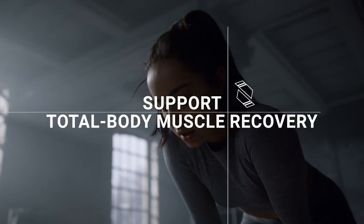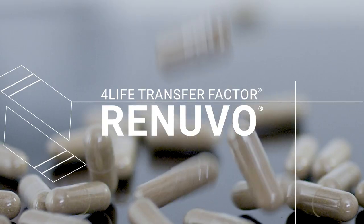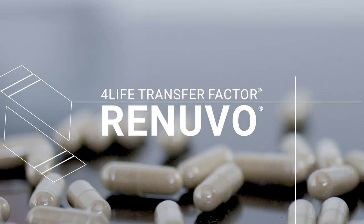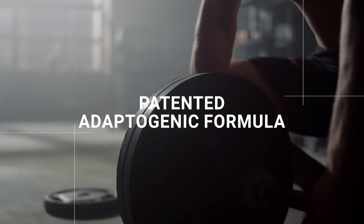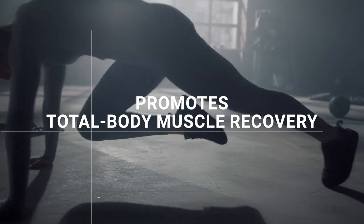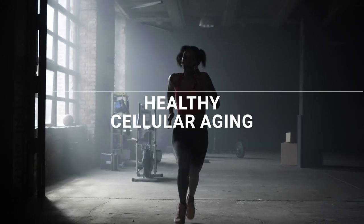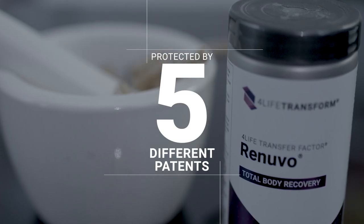Support total body muscle recovery and respond in a healthy way to everyday stressors with 4Life Transfer Factor Renuvo. 4Life Transfer Factor Renuvo is a patented adaptogenic formula that promotes total body muscle recovery, healthy cellular aging, and healthy mental focus — and it's protected by five different patents.